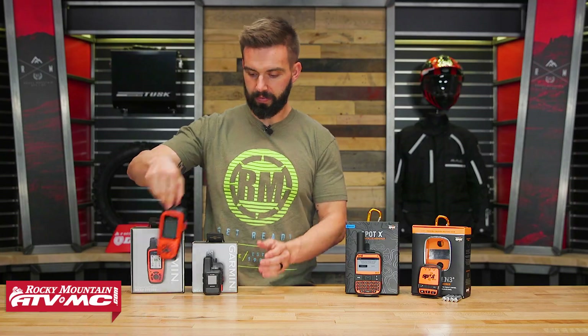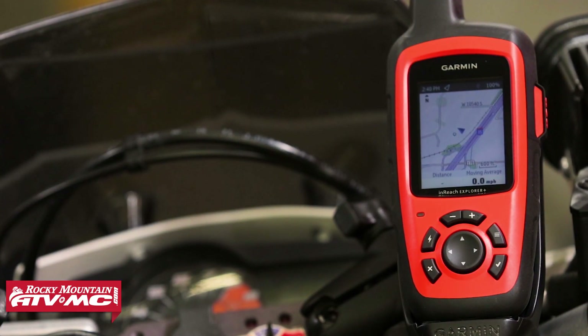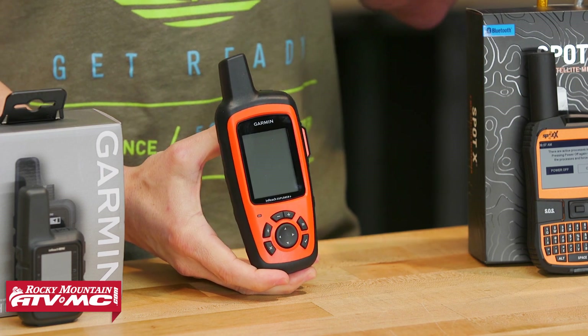The last one is the InReach Explorer Plus — this is the unit I own personally, and I've used it plenty. I've never had an emergency requiring first aid, but I've been in many situations without cellular service. One time my truck's alternator died and I used my InReach to message my family for help. I've also been on hunts for an entire week with no cellular service, and this was how I communicated with my wife and friends back home. It just gives you that peace of mind that if something happens, you have a way to communicate.